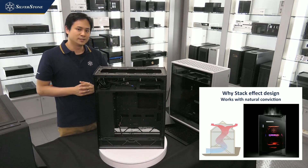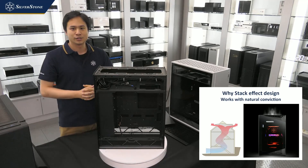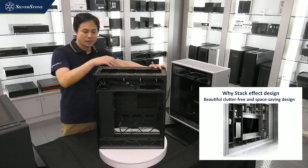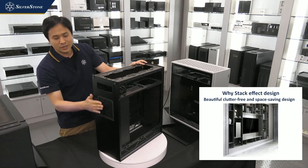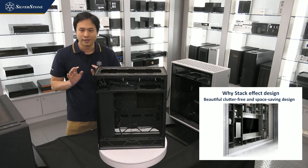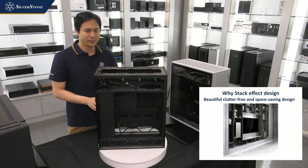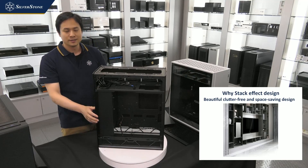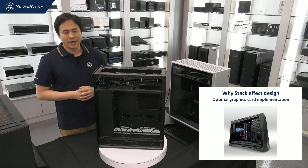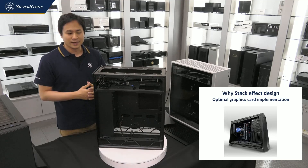Another benefit of the rotated 90-degree layout is the ability to save space compared to traditional cases of the same type. There are no cable connections needed for the back of the case, so you can actually push the ALTA F1 against the wall or into a corner to save even more desktop or floor space. For graphics cards, the rotated 90-degree layout really helps improve installation and usage of the graphics card inside the case.